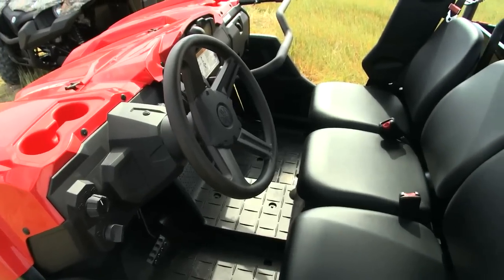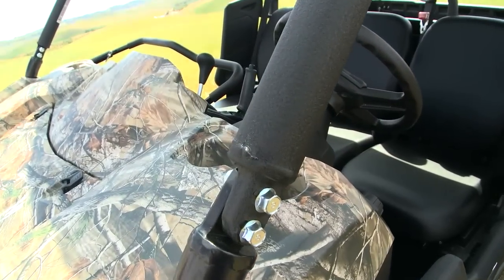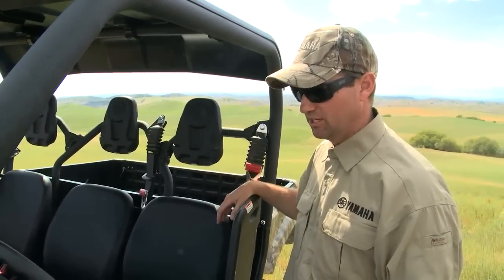We also incorporate cup holders into the dash — we've got four cup holders in the vehicle. You can never have too much water out there when you're working in the field.